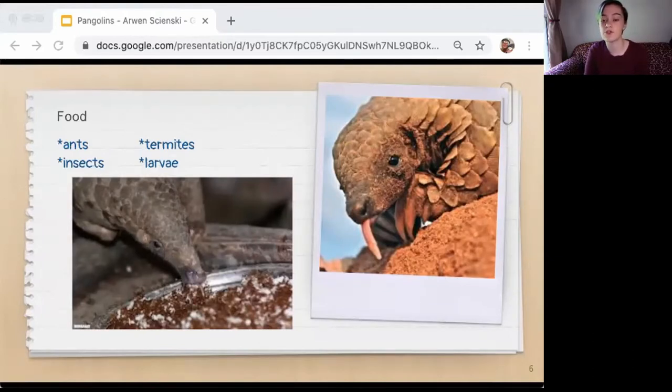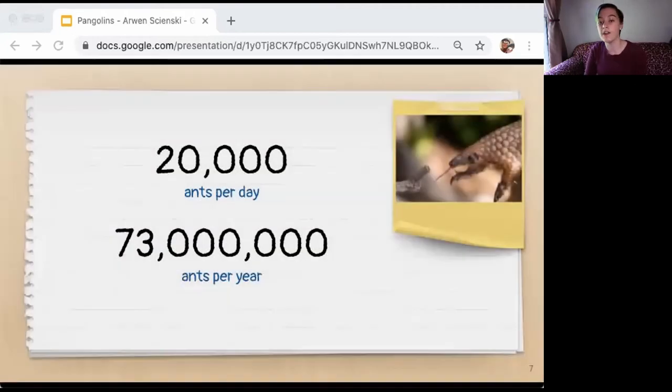Ground-dwelling pangolins use their short, powerful legs and sharp curved claws to dig tunnels some 11 feet deep and to excavate ant and termite mounds. Arboreal pangolins are adept climbers and use their claws to pull bark off trees and logs to find insects. An adult pangolin can eat up to 20,000 ants a day — about 73 million ants a year. Pangolins can close their ears and nostrils using strong muscles, which protects them from ant attacks.